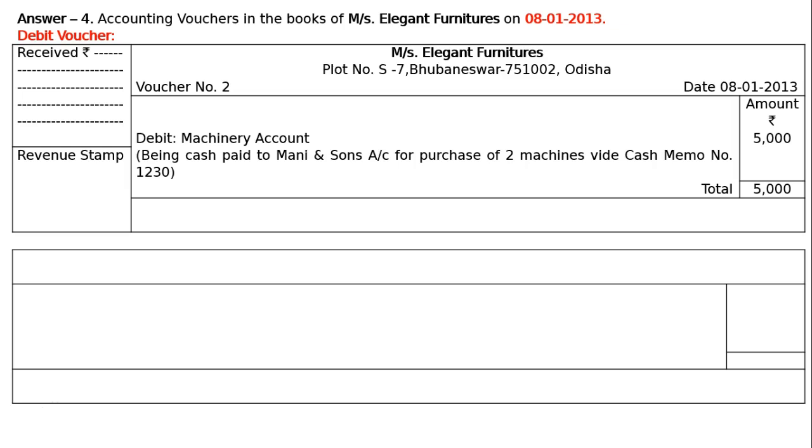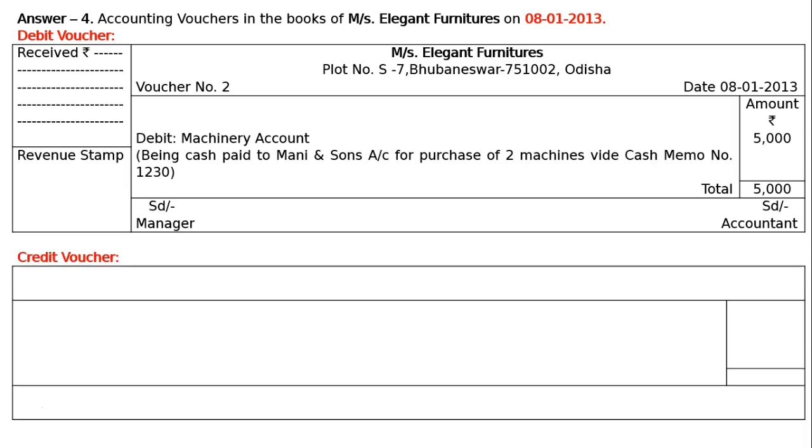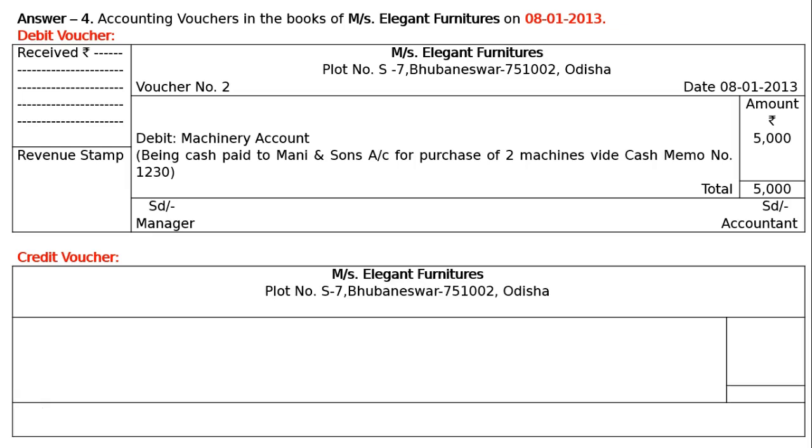SD Manager signature on the left and SD Accountant on the right. Credit voucher: name of the shop with address, voucher number 2, date 8th January 2013.